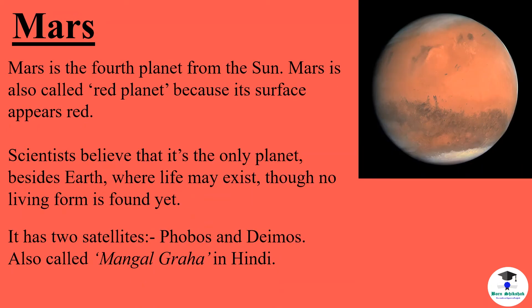Mars is the fourth planet from the sun. Mars is also called the red planet because its surface appears red. Scientists believe that it is the only planet besides earth where life may exist, though no living form has been found yet. It has two satellites. It is also called Mangal Graha in Hindi.